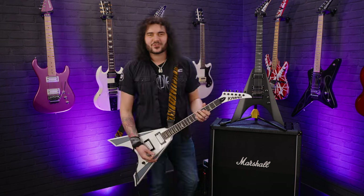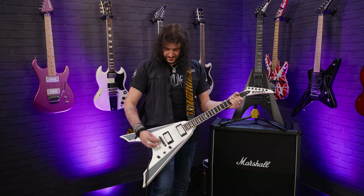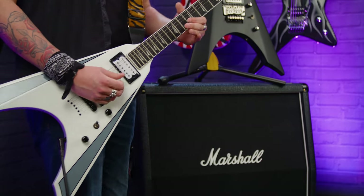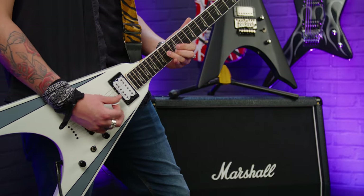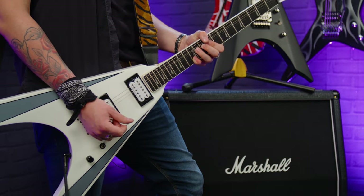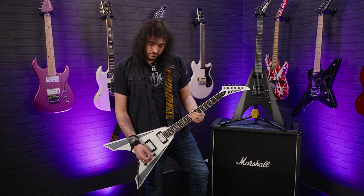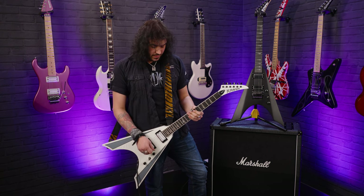The neck pickup has that beautiful kind of creaminess to it. I like doing this with string-throughs as well. That neck pickup sounds great. And then past the Adrenaline 8 in the bridge...